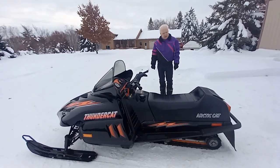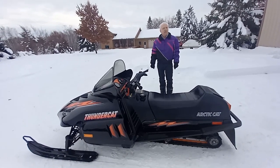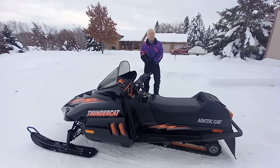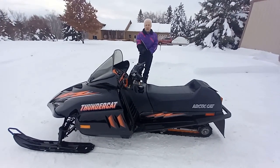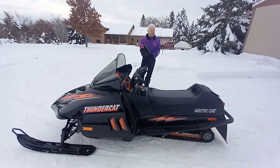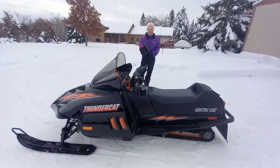Arctic Cat came to the table and trumped everybody with this big 900cc motor. They're highly collectible, and quite frankly I'm proud to have it in the stable.